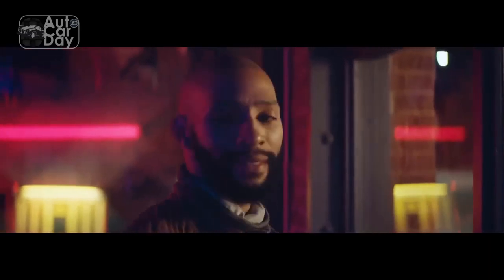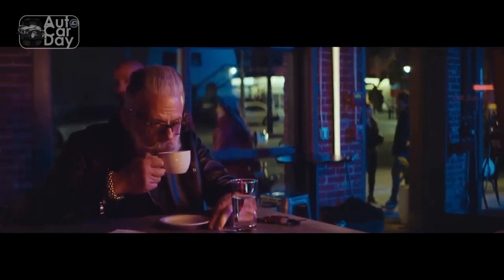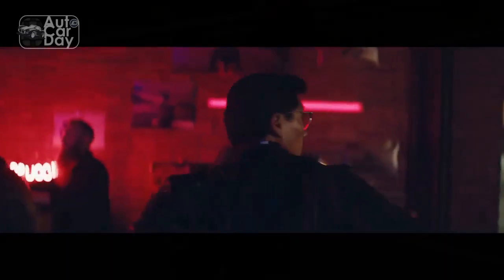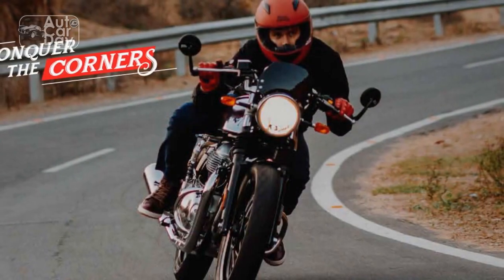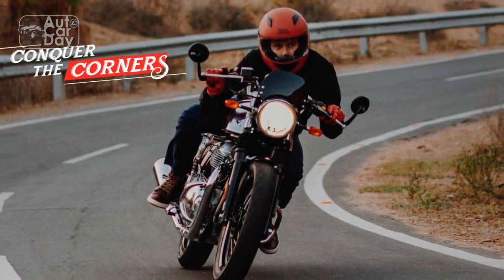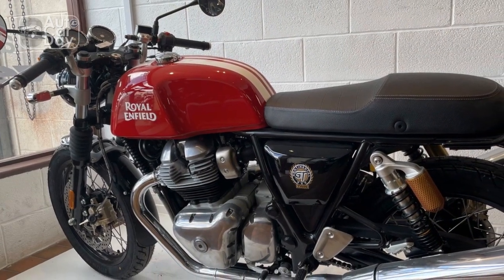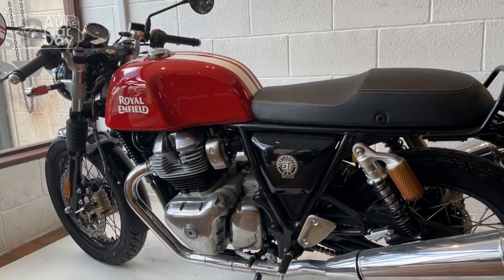Heritage and evolution. The Continental GT traces its roots back to the 1960s when cafe racer culture was at its zenith. Royal Enfield, a name deeply entrenched in motorcycling history, recognized the need for a machine that combined speed, style, and agility. The result was the original Continental GT, a bike that captured the hearts of riders with its distinctive design and exhilarating performance.